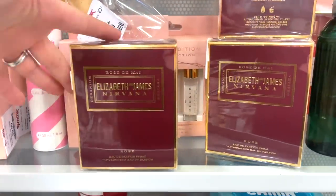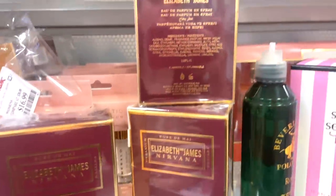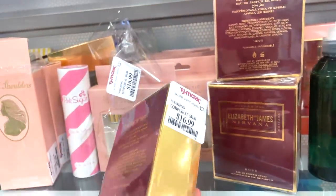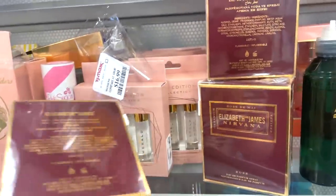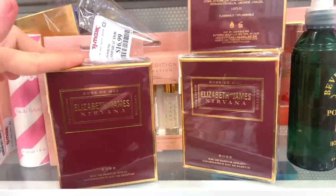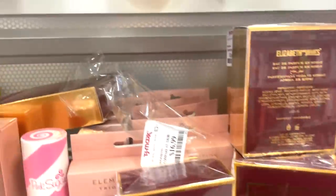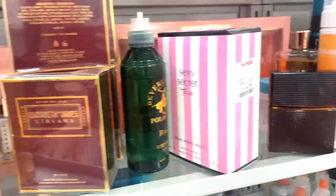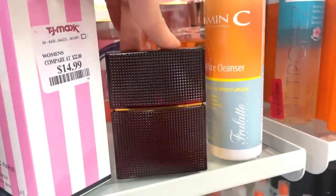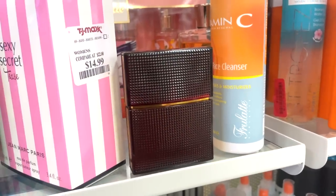They also have a bunch of these Elizabeth and James Nirvana perfumes here in the rose scent. They have a lot, and typically they don't put perfumes here, but I'm surprised it's here for only $16.99 — what an absolute deal. I think it's at least a one fluid ounce — such a winning price tag. I remember this used to be like $60 or $70 on Sephora, so if you can get it here for that price, oh my gosh, what a deal.